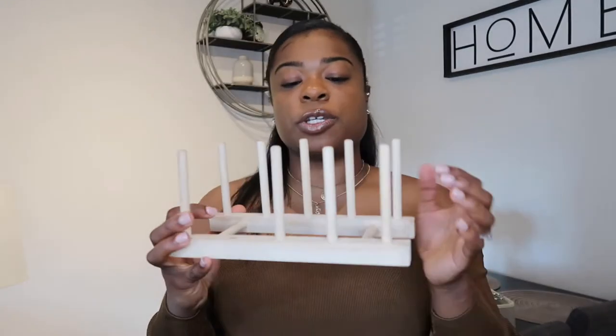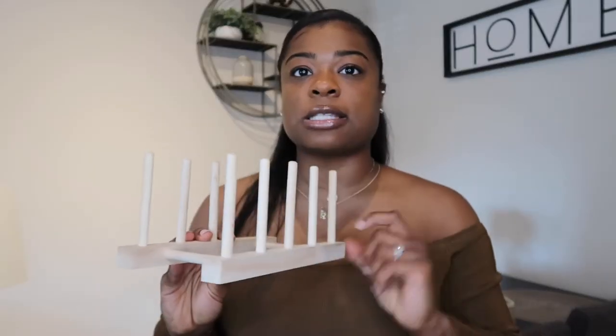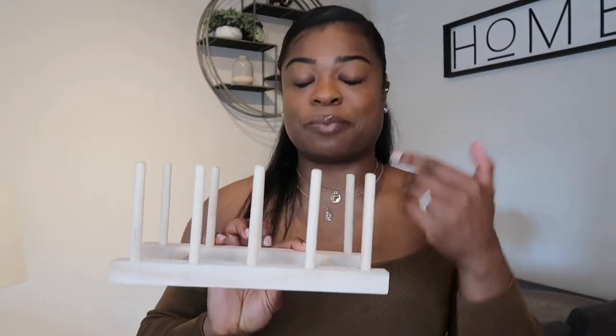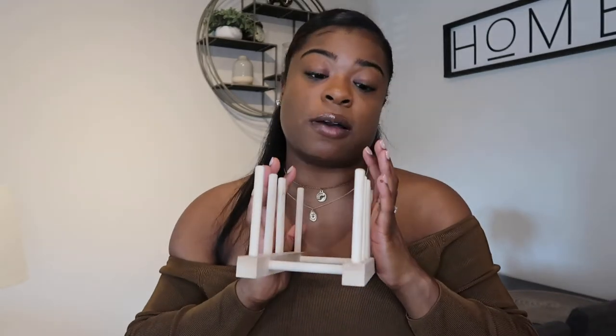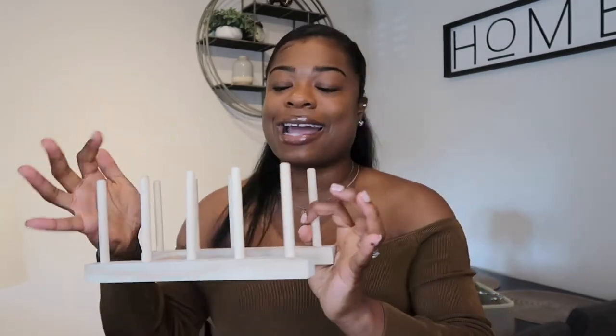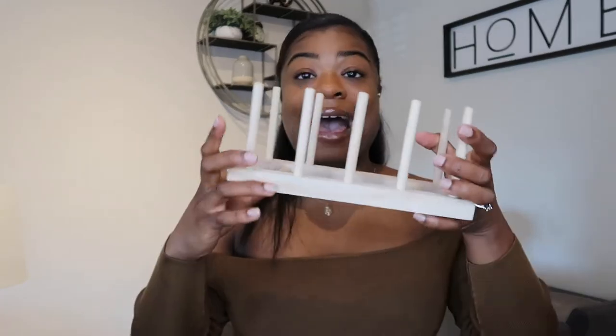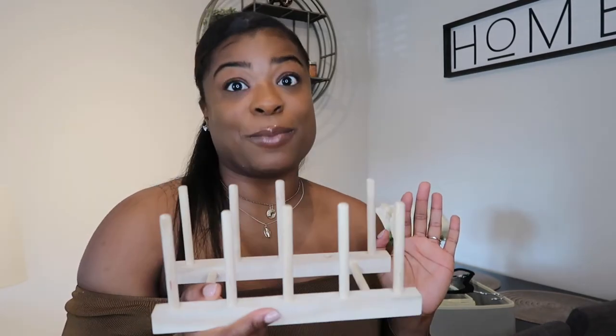I also wanted to show you this lid organizer — it's for your pot and pan lids, so you can organize them in slots. I got mine from the Container Store but I wish I had ordered it from Amazon because it's way cheaper. This is a game changer — I love having lids on display so you can just grab them instead of digging through a stack trying to find the right lid. Definitely a gem in my kitchen. Order it from Amazon — I'll leave it in the description box.